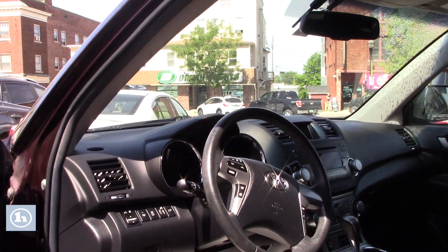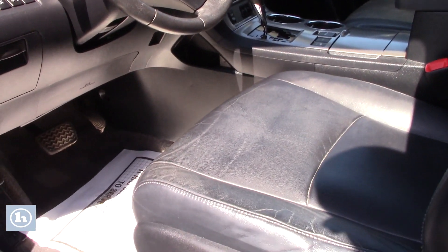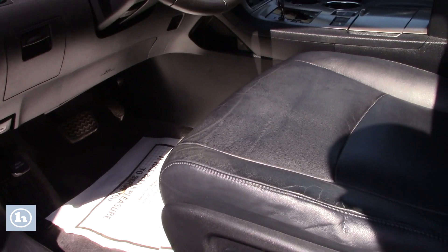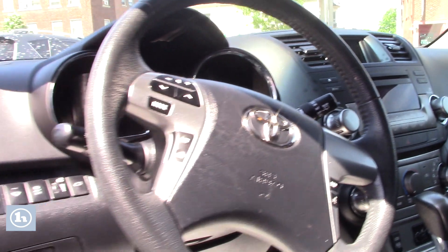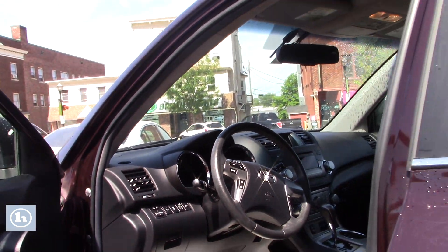Take a look up front — you do have a power adjustable driver's seat. You've got the small LCD screen that displays your backup camera, all your easy to use climate and media controls, and then you've got hands-free Bluetooth controls on the steering wheel. The vehicle has the power moonroof as well.